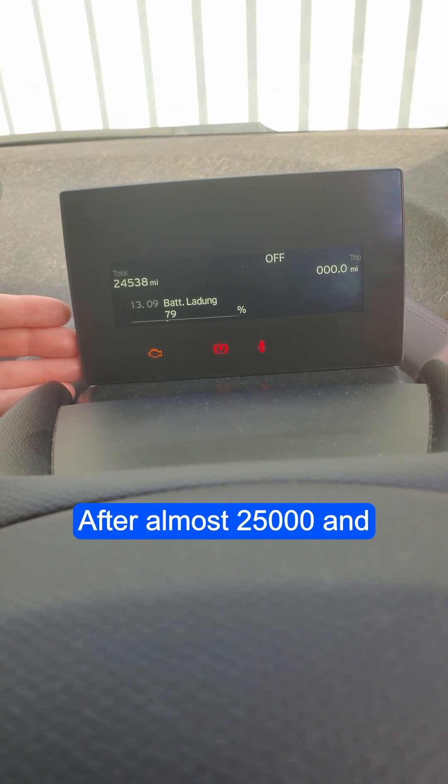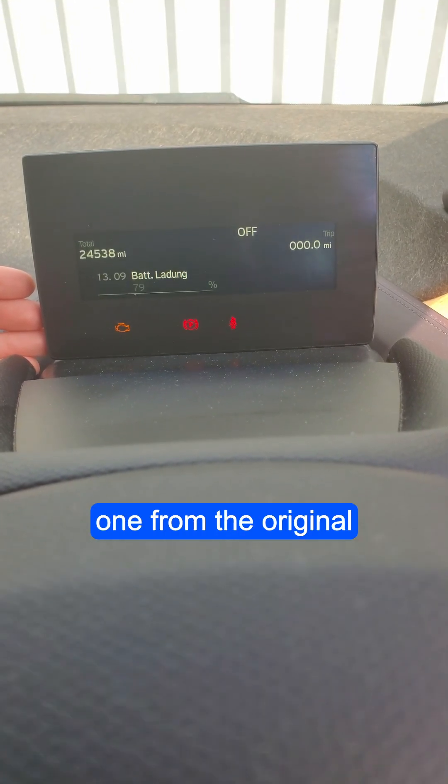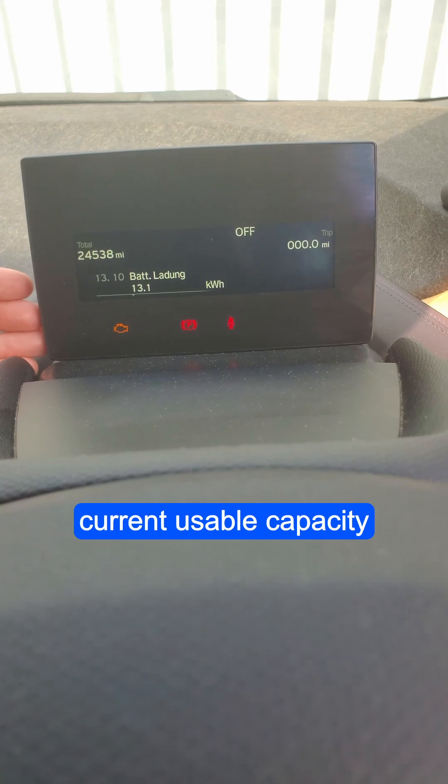After almost 25,000 miles and 10 years, it lost almost 2% of range. You can calculate this from the original usable capacity versus the current usable capacity.